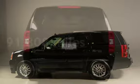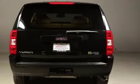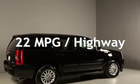This GMC has less than 92,000 miles on the odometer. Estimated fuel economy for this vehicle is 21 miles per gallon in the city and 22 miles per gallon on the highway.